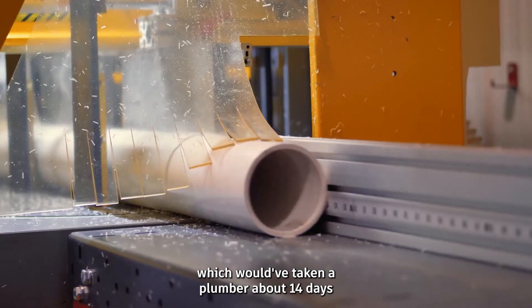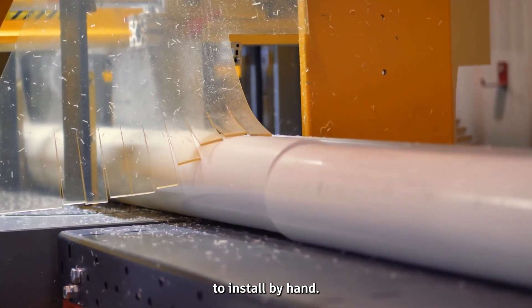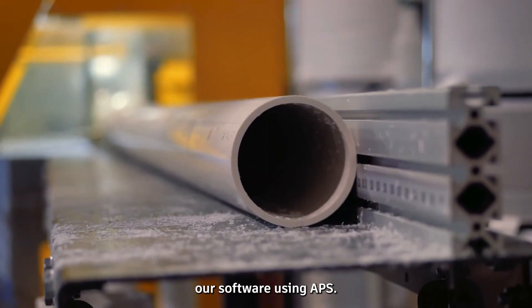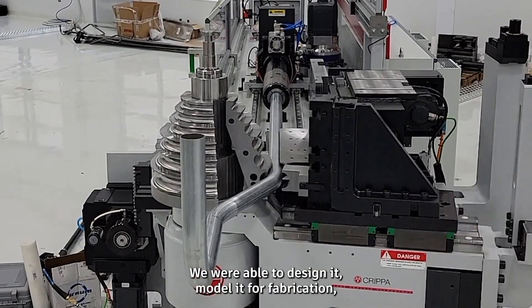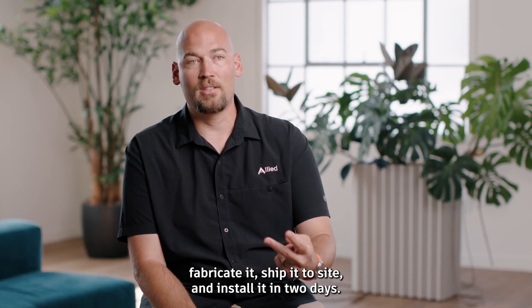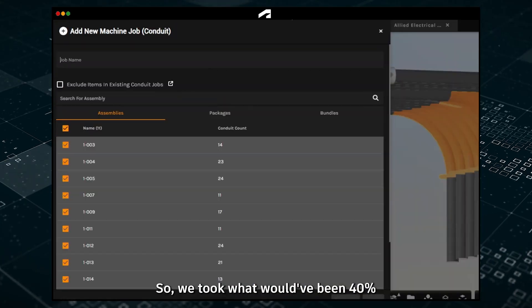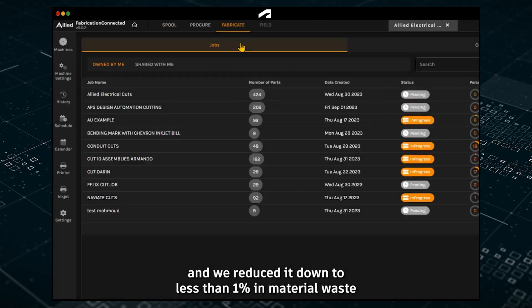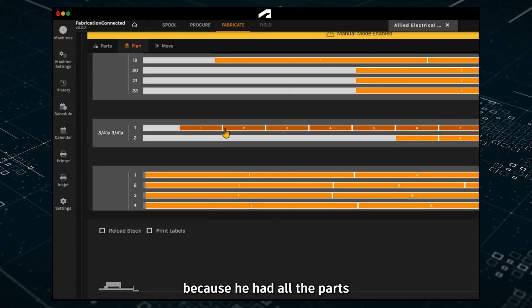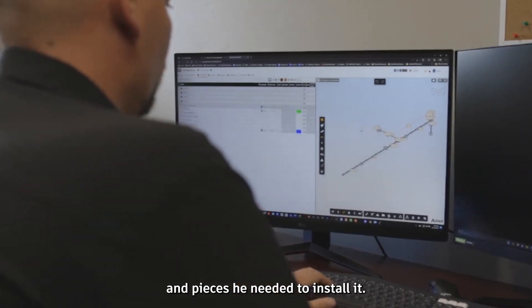We ran a bathroom riser in that facility, which would have taken a plumber about 14 days to install by hand. We took that scope, ran it through our software using APS. We were able to design it, model it for fabrication, fabricate it, ship it to site, and install it in two days. We took what would have been 40% waste and reduced it down to less than 1% in material waste, because he had all the parts and pieces needed to install it.